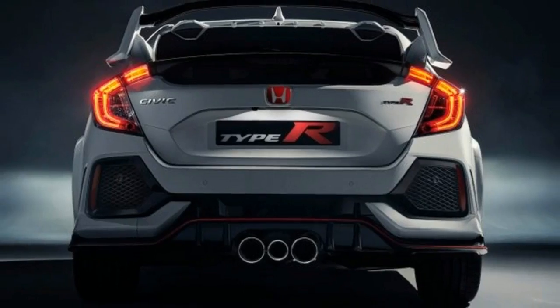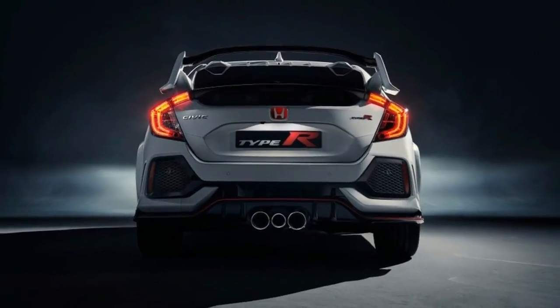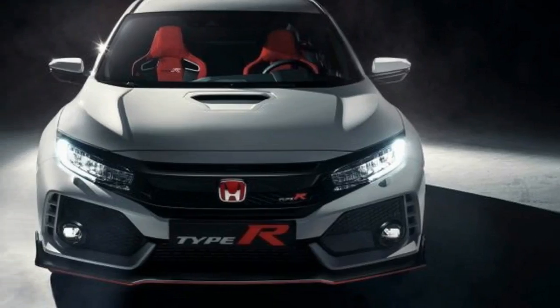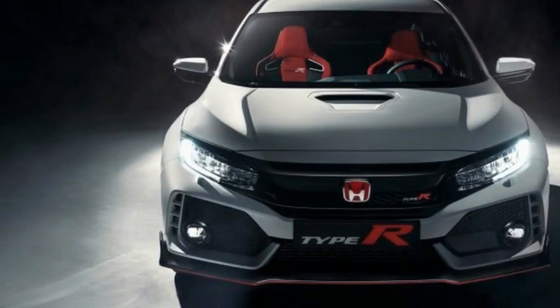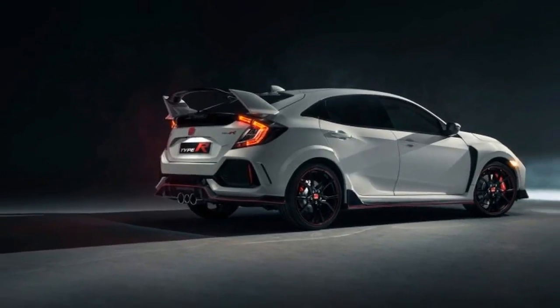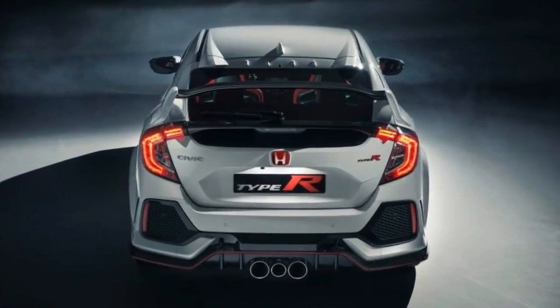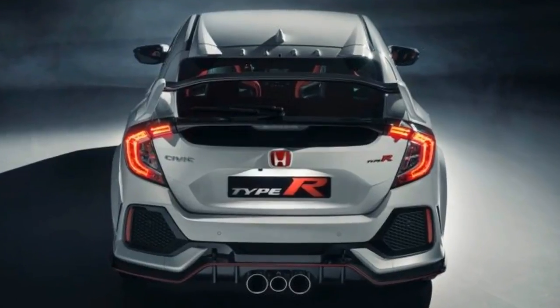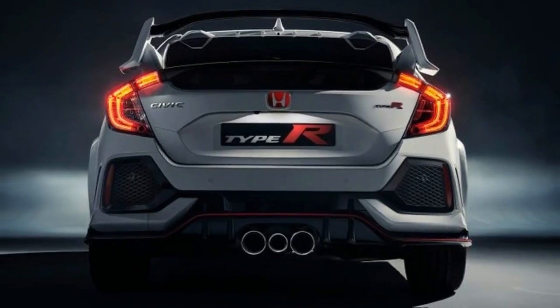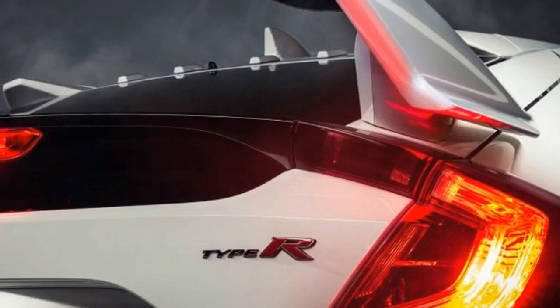That engine is the same direct-injected, turbocharged 2.0-liter that's built in Ohio and installed in the outgoing Euro-spec Civic Type R. Peak torque comes on at 2500 rpm and peak horsepower at 6500 rpm, with the redline around 7000 rpm. For the record, this is no high-revving screamer in the manner of previous hotted-up Hondas.